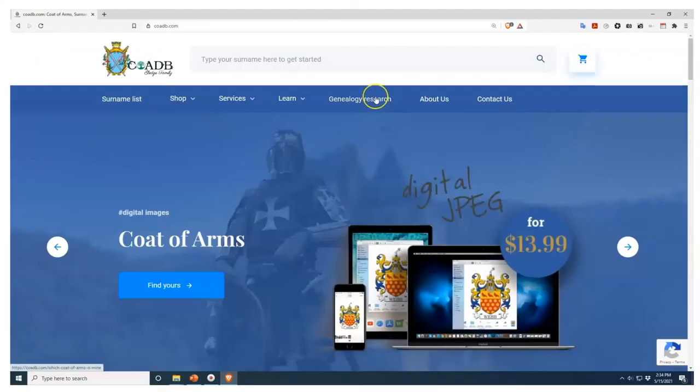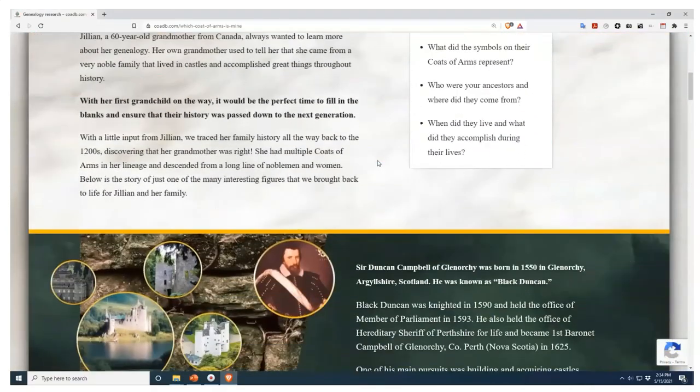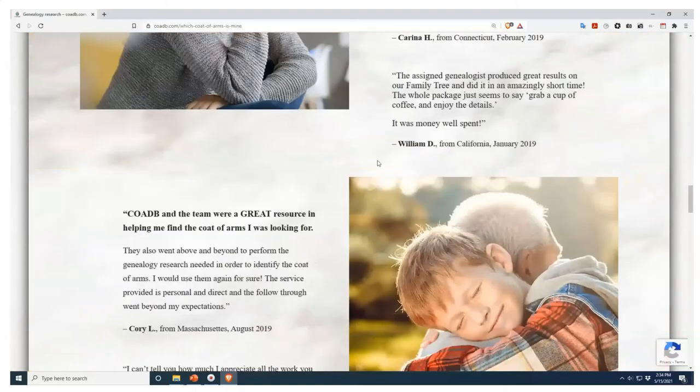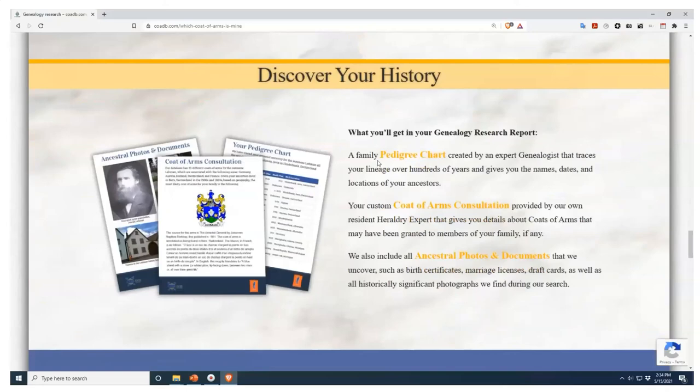If you enjoyed this video and would like to find out who your ancestors were and whether or not they owned a coat of arms, please visit us at COADB.com, where we offer professional genealogy research services. Link in the description — thank you very much.